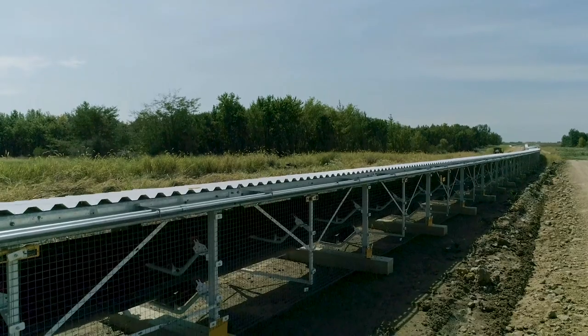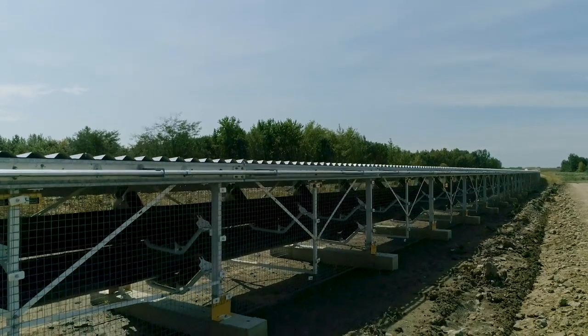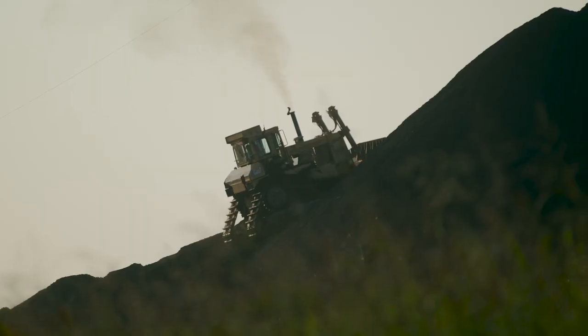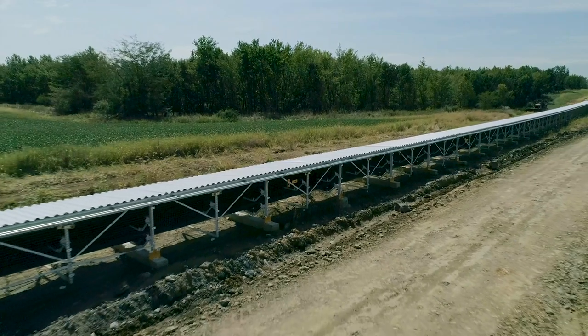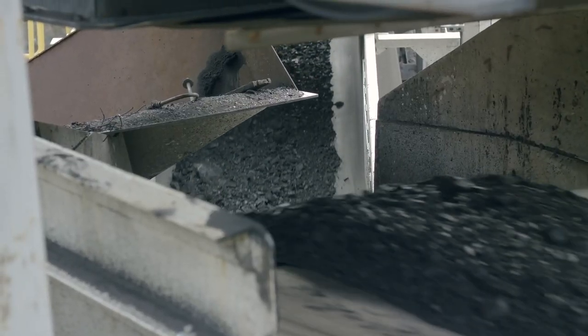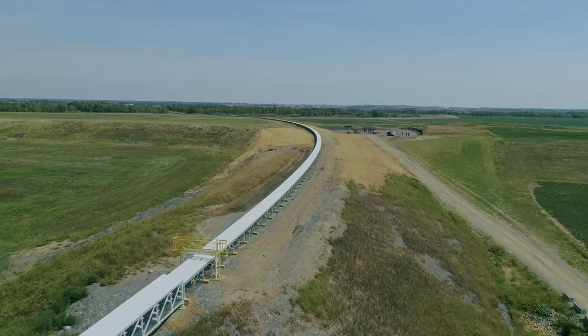Moving coal at 1,500 tons per hour from the mine to the plant in 23 minutes is extremely efficient. As far as the operation of the system, if you look at it as a tool — which is what we do — you want to maximize the use of your tools. In our case, we typically run Monday through Friday, 24 hours a day, and we've sized this tool to accommodate that type of operation.